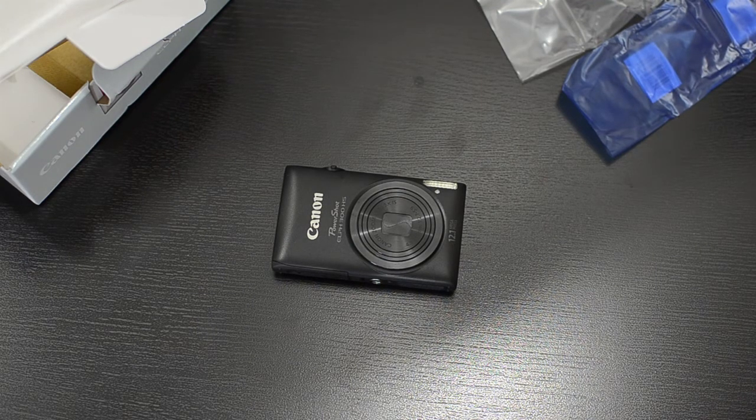Hope you enjoyed my quick unboxing of the Canon PowerShot ELPH 300HS. You can get this on Amazon for about $160, or look around and find it cheaper. I'll put an Amazon link down below in the description box.